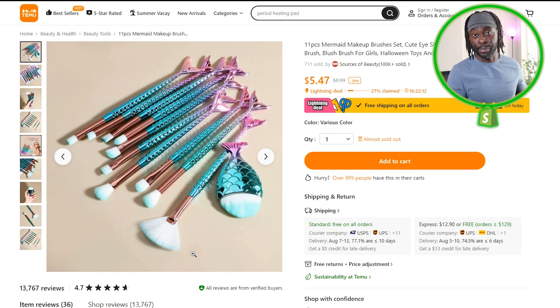Next we have this mermaid makeup brush. I sold this back in 2018 and it worked very well — one of my first winners. You don't have to look for a crazy wow factor every time. Sometimes you can sell something subtle and beautiful and it works very well. I chose this product also because the Little Mermaid movie just came out. If I were running ads, I would make a simple collage — you do not need a video ad for this.